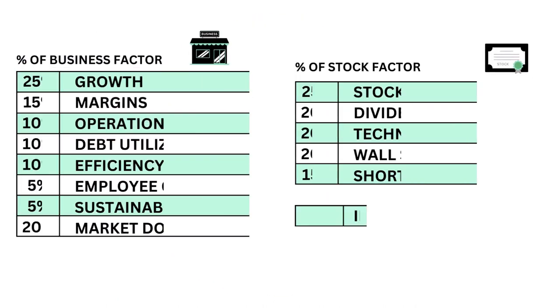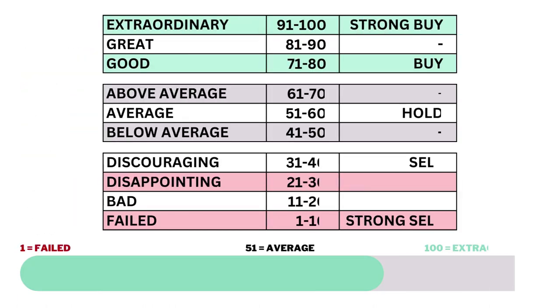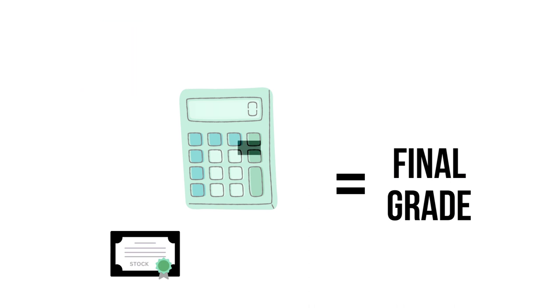This analysis is divided into three factors: the business, the stock, and the price. Within each factor, a total of 14 metrics — from business growth performance to intrinsic value. Each of the three factors and 14 metrics are given a grade from 1 to 100, with 51 to 60 being considered average. When we've got the three factors graded, we combine them to get our final grade.